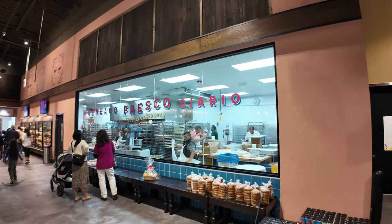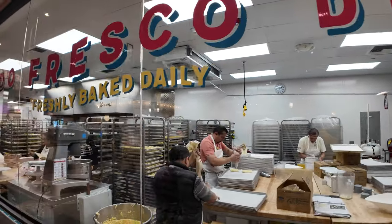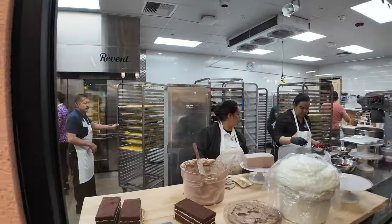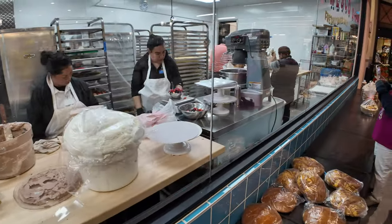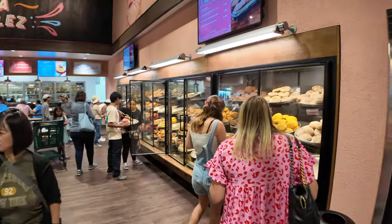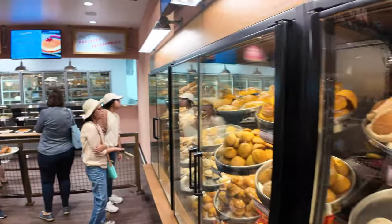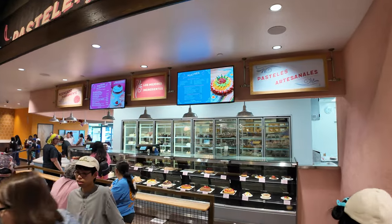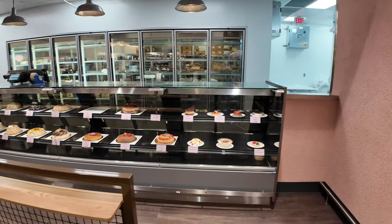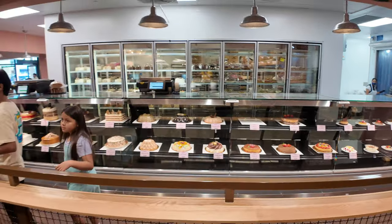Over here we see the bread-baking operation — this is an impressive bakery. Look at all those people back there making tasty treats. Everything is clean and sharp. You can see the cakes they're making: chocolate cakes, berries, and different breads. Then here's where you can buy it all — the pan dulce, the traditional sweet breads, and cakes. They've also got big flans: a big flan costs $17, a mini flan is $5. Big flans and big gelatins are down that way.